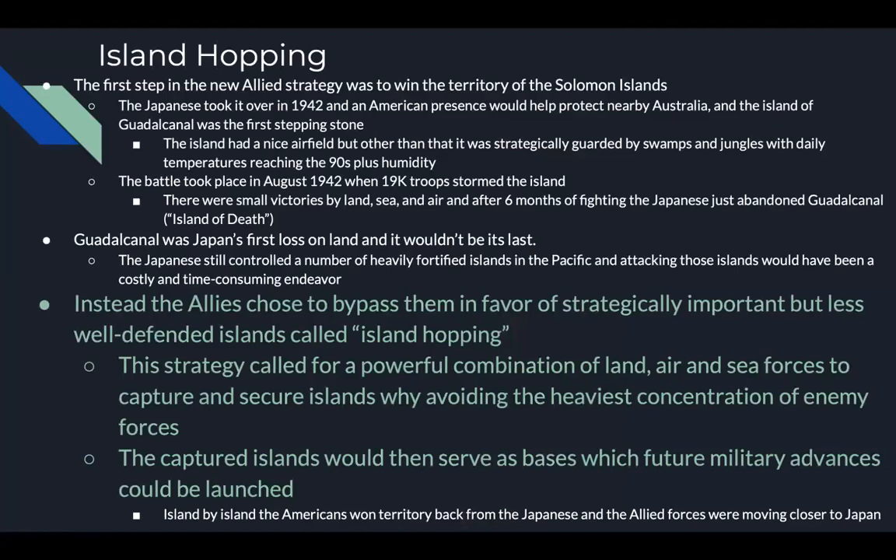Island hopping: the first step in the new allied strategy was taking control of the Solomon Islands. The island of Guadalcanal was the first stepping stone — it had a useful airfield but was surrounded by swamps, jungles, and daily temperatures around 90 degrees with high humidity. The battle took place in August 1942 when 19,000 troops stormed the island. After six months of fighting, the Japanese abandoned Guadalcanal — nicknamed the 'island of death.' Guadalcanal was Japan's first loss on land and wouldn't be their last.